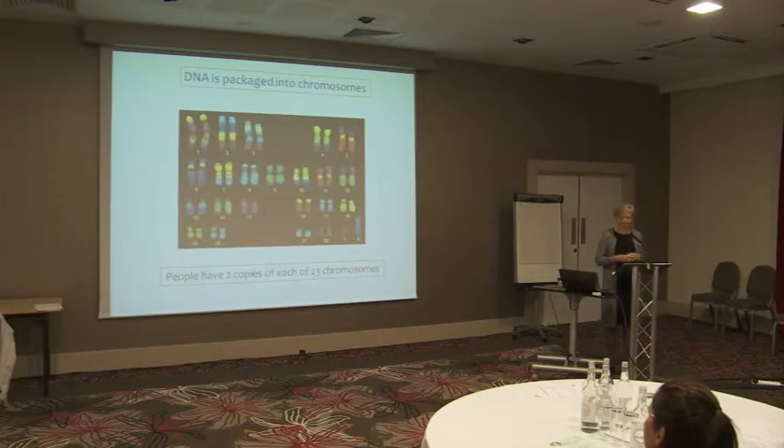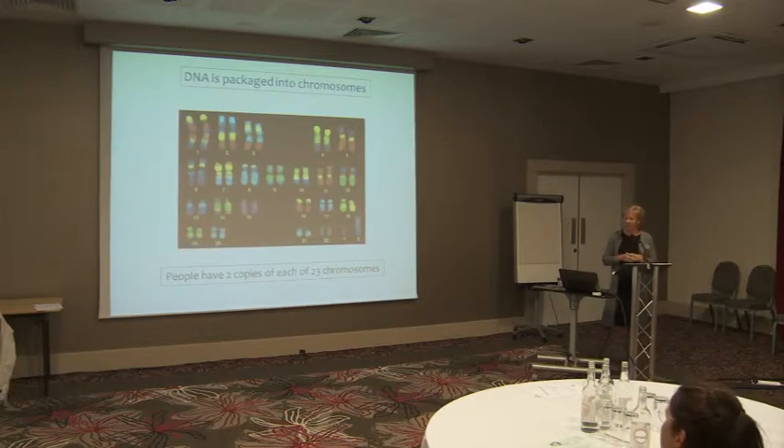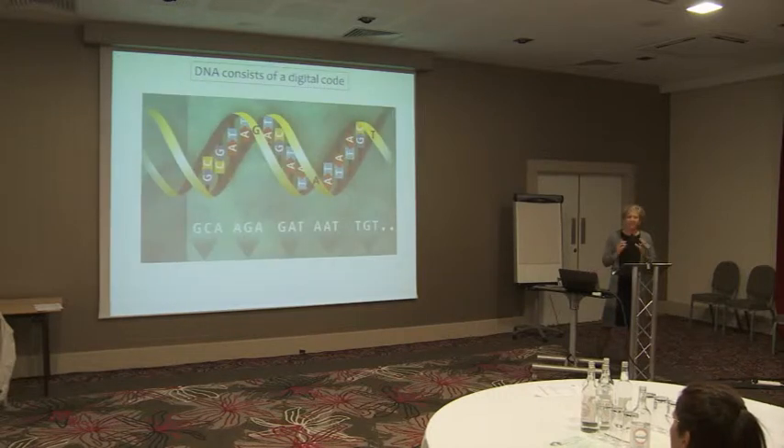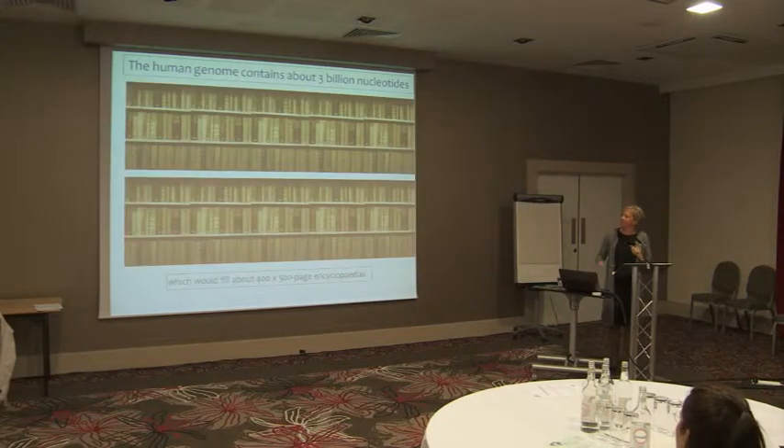DNA is packaged into chromosomes, and each of us have copies from both sides of our parents — essentially 23 chromosomes. DNA is a code, a digital code, consisting of what are called base pairs or nucleotides. The human genome contains 3 billion nucleotides, which essentially fills four to five hundred page encyclopedias — that is essentially the content of one single human genome.